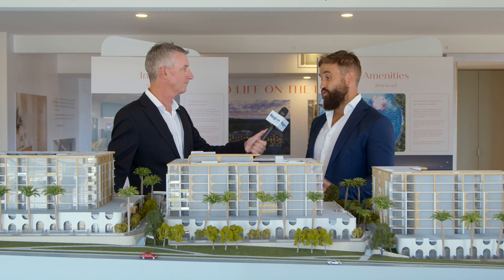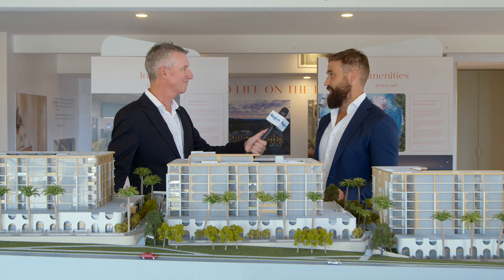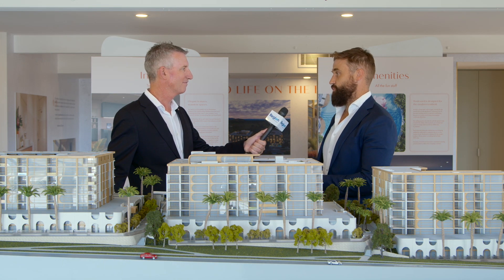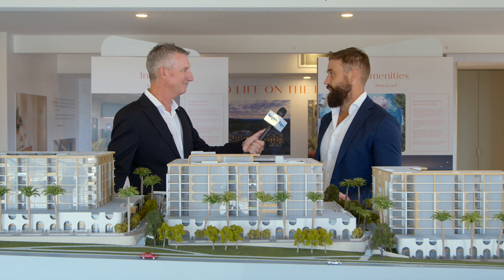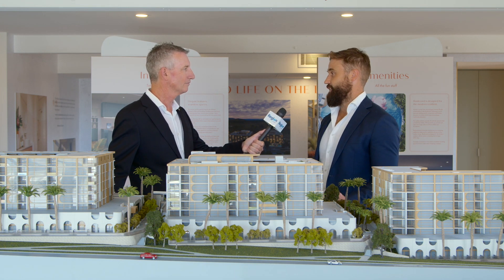This will be Core Developments' fourth project in the area and each one has been a fantastic success. Many purchasers who bought in those previous projects in the suburb have jumped right back into this one because they know the quality that Core Developments delivers, so it's been fantastic in that regard as well.